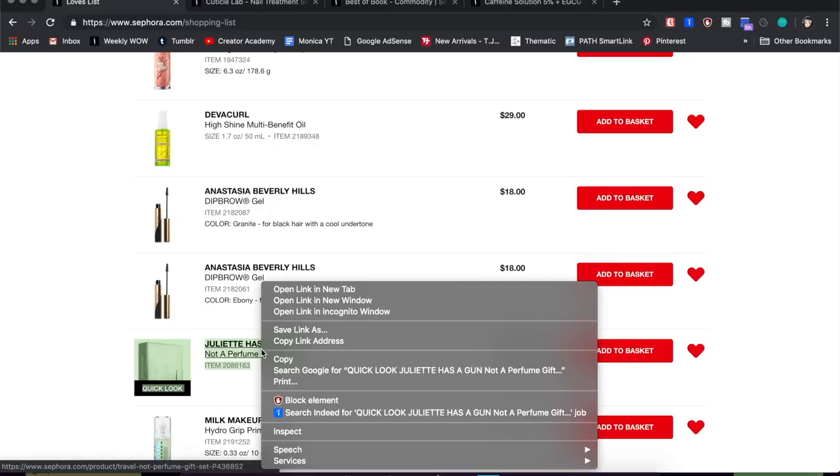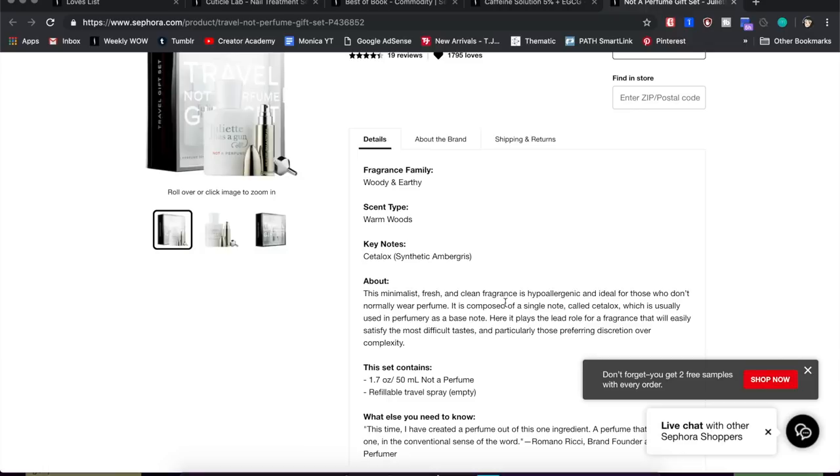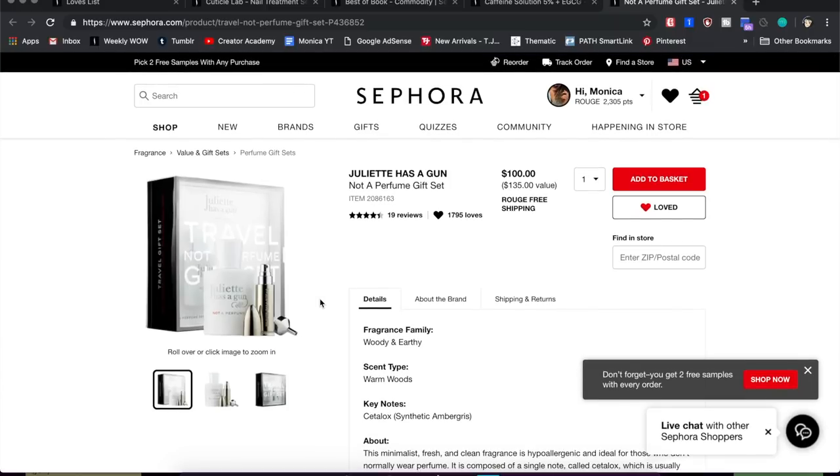Next is something I'm probably never going to buy but love to look at — one of my favorite high-end perfumes: Not a Perfume by Juliette Has a Gun. They describe it as a minimalist, fresh, and clean fragrance, and it's just so pretty. I always get a sample whenever I go into a store. I got a nice expensive perfume as a gift about two years ago — the My Burberry Blush — which I rationed out because I loved it so much. But if I were to splurge on another luxury scent, it would be this one.